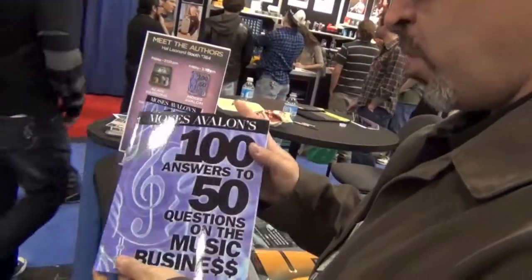This book is called 100 Answers to 50 Questions on the Music Business. Why 100 Answers to 50 Questions? Well, because the answer you might get about, for example, who is a songwriter, might be different if you're a beginner versus if you're more experienced. A lot of times there isn't any single answer to a question — a lot of it depends on where you are in your career. So this book actually tries to be a companion to you for your entire career, and that would be my hope.